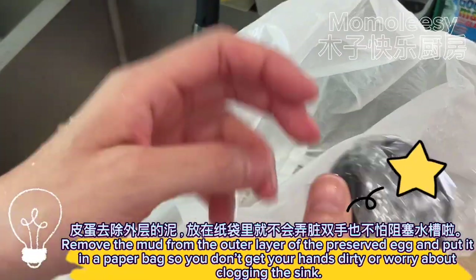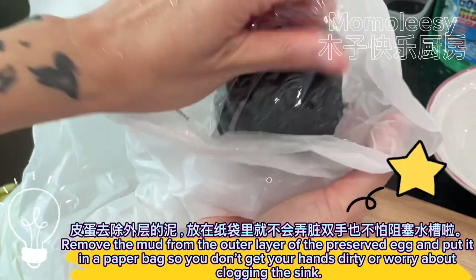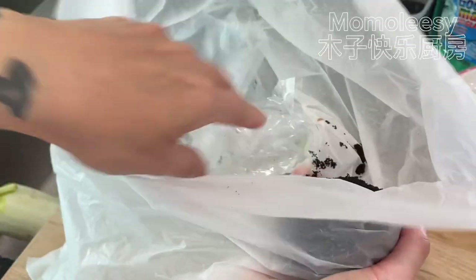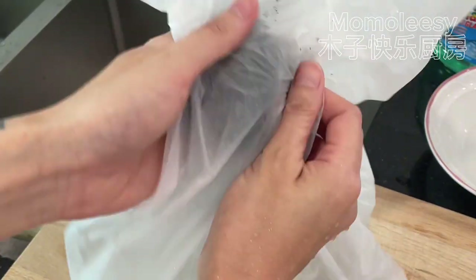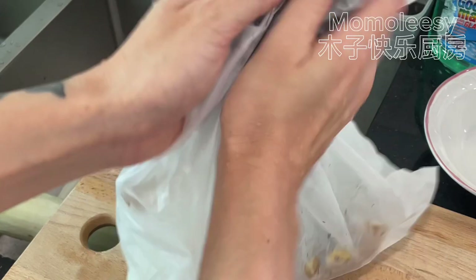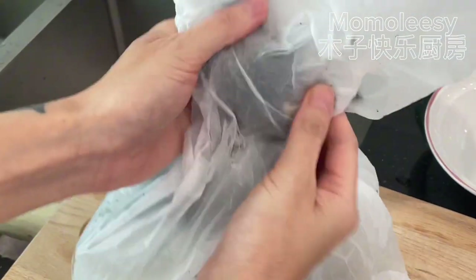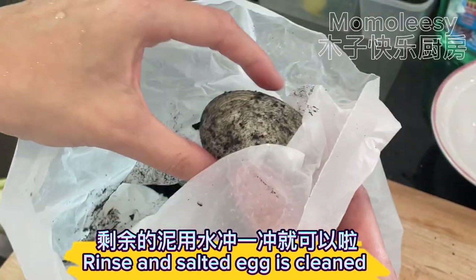Remove the mud from the outer layer of the preserved egg and put it in a paper bag so you don't get your hands dirty or worry about clogging the sink. Rinse until the salted egg is cleaned.